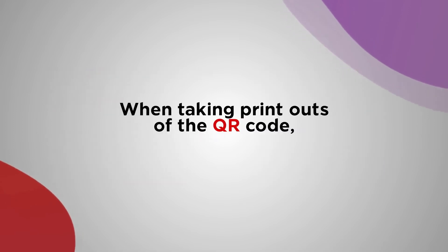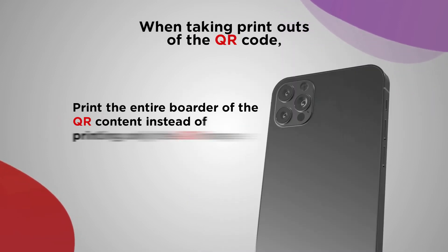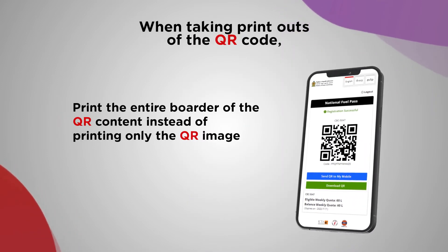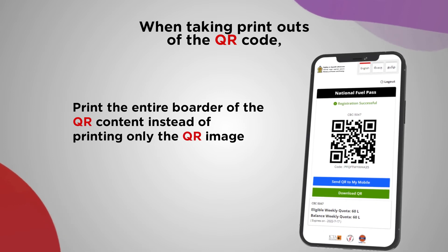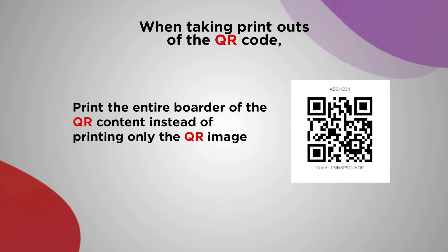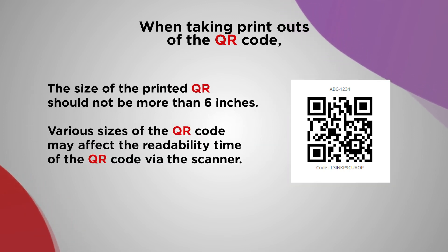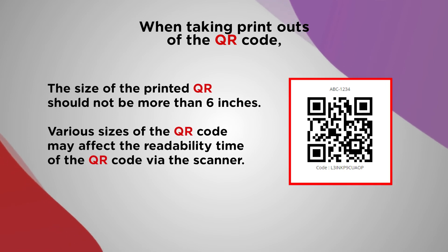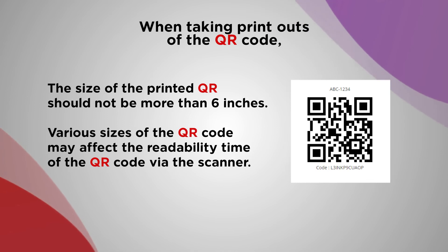When taking printouts of the QR code, print the entire border of the QR content instead of printing only the QR image. The size of the printed QR should not be more than 6 inches. Various sizes of the QR code may affect the readability time of the QR code via the scanner.